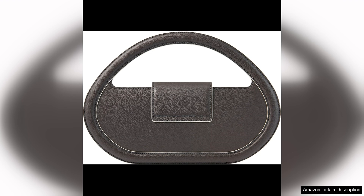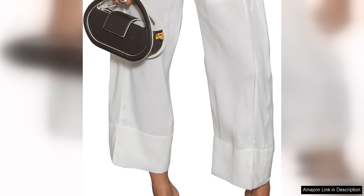Every element of this bag is thoughtfully designed and expertly crafted. The embossed Yudon Choy logo is a touch of exclusivity, making this bag a true collector's item.